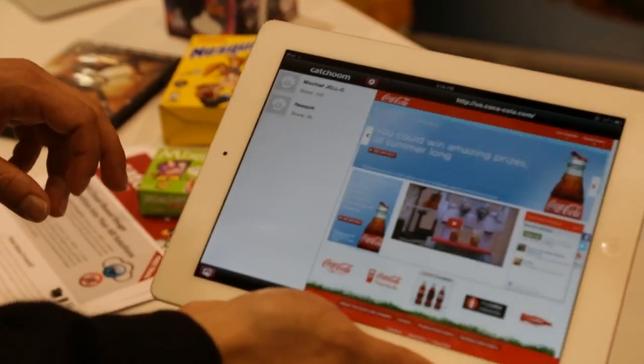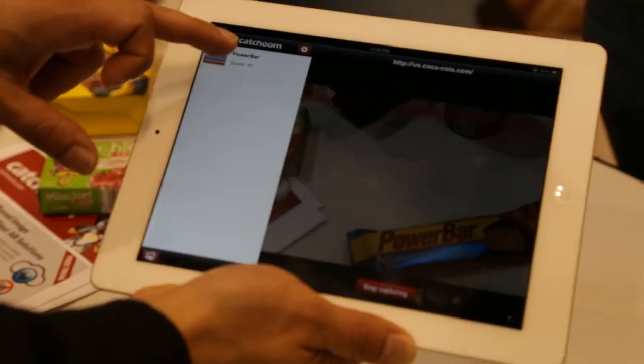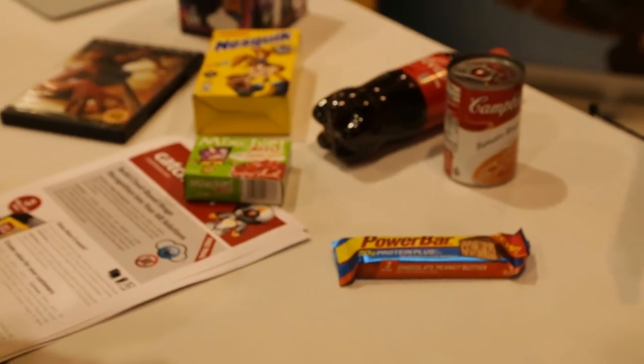Ketchum works perfectly both on 2D objects, such as printed media, but also on 3D objects — both objects which have a flat surface, as well as objects which have a rounded surface or edge, such as cans and bottles.